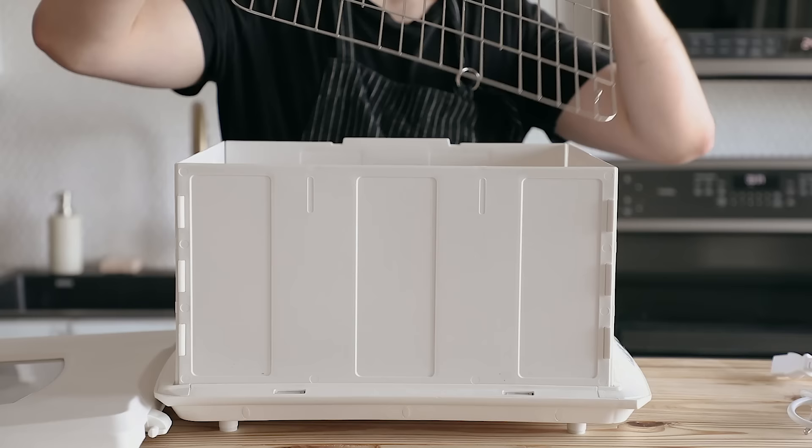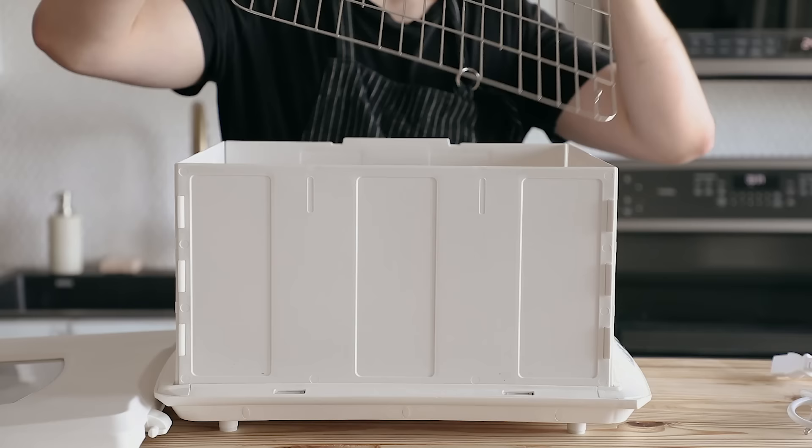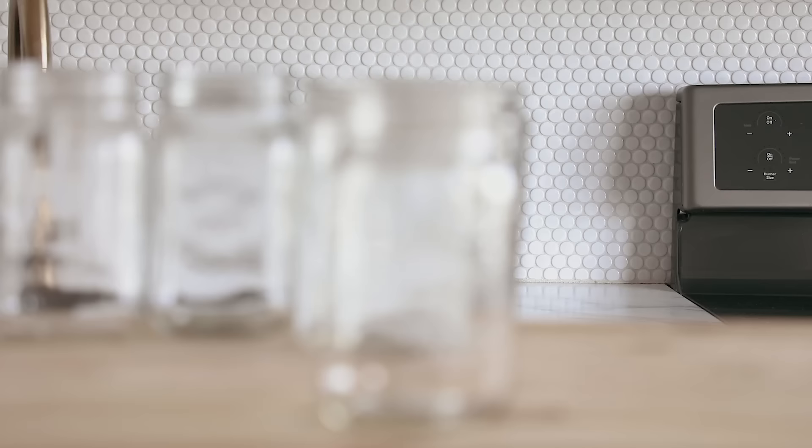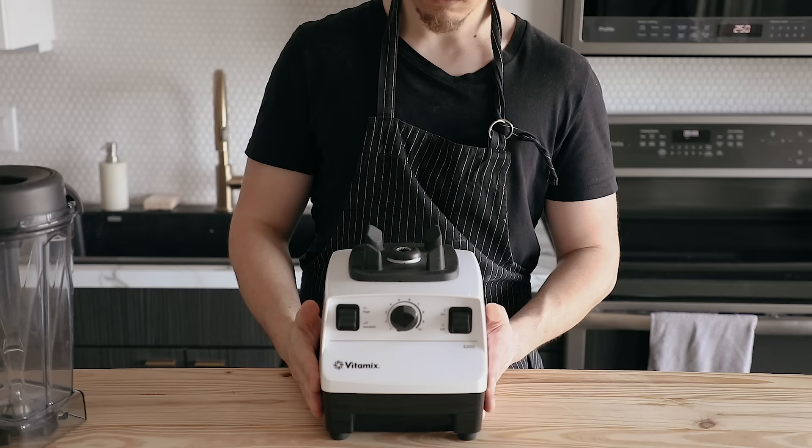Next up is my fermentation station. You guys already know how I feel about this — I love this thing. It's great for making bread and fermentation; it's the perfect fermentation chamber. All the links for this stuff will be in the description if you want to check it out.